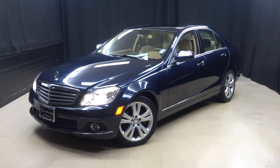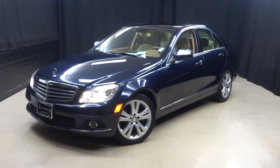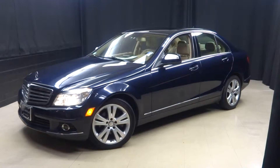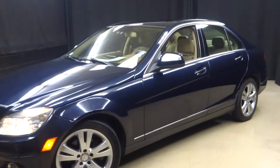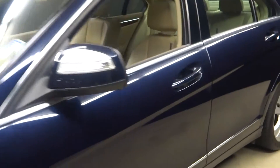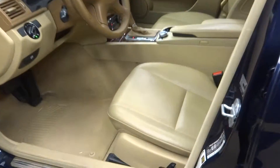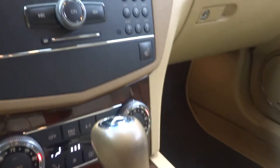Welcome back to Lexus of Wilmington. Literally just traded in moments ago, this 2008 Mercedes C-Class C300. It's a dark blue with a tan leather interior, power bucket seats, heated seats, and navigation.